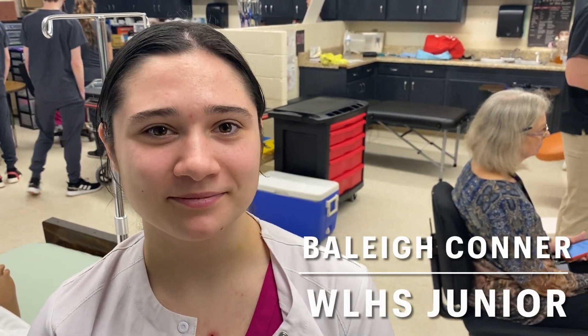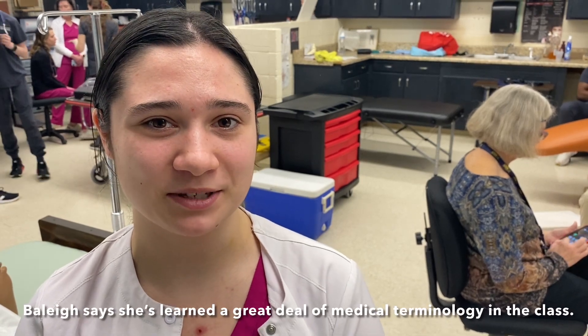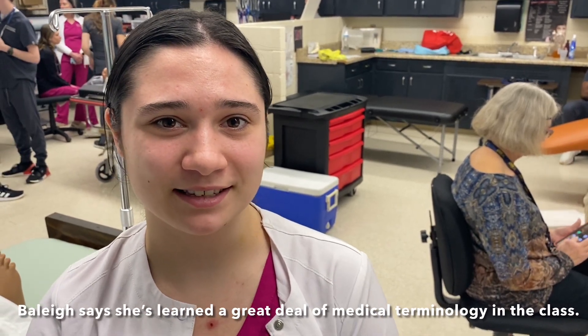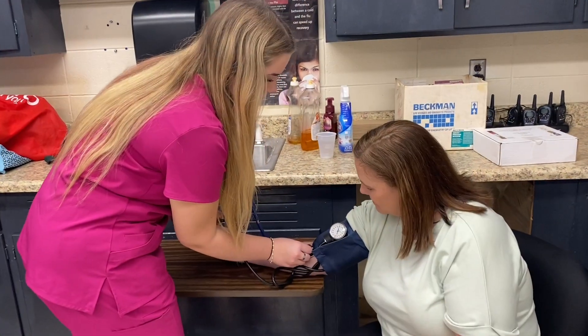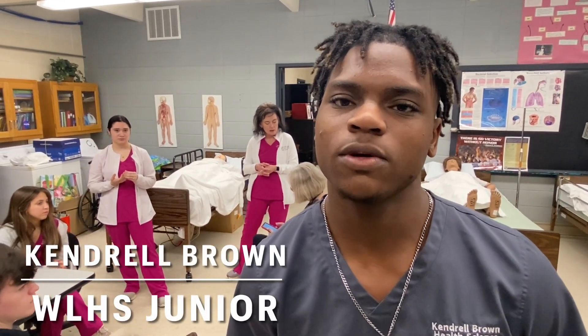I want to be an anesthesiologist. Did this class have any bearing on that? It helped me learn some things for it. It teaches me medical terminology, which helps with a lot of things, and it's just fun. I've seen a little bit of what an anesthesiologist does when we do clinicals in the hospitals, including Anderson's.